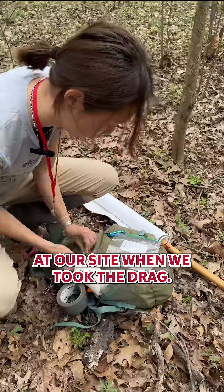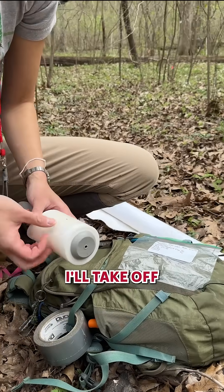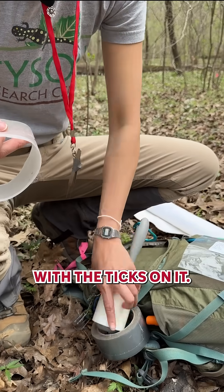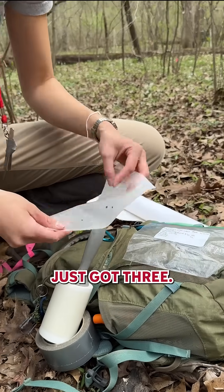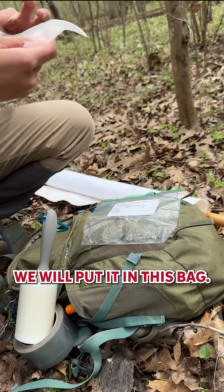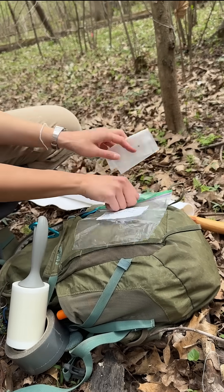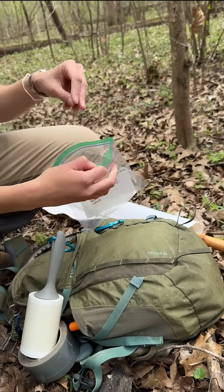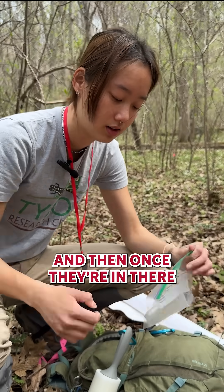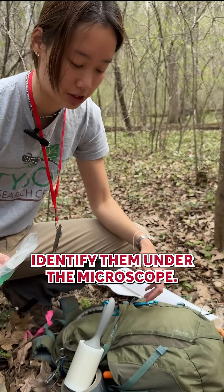Recording environmental characteristics at our site when we took the drag. And then I'll take all the sheets with ticks on it — just got three. We'll put it in this bag and then bring it back to the lab, put it in the freezer. And then once they're in there for a little bit, we'll be able to take them out, pick them out with tweezers and identify them under the microscope.